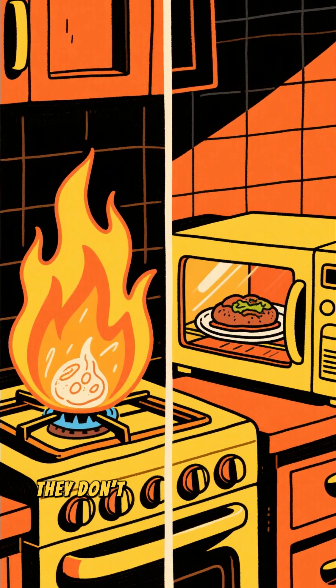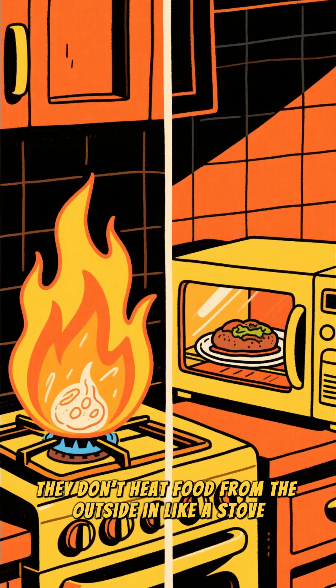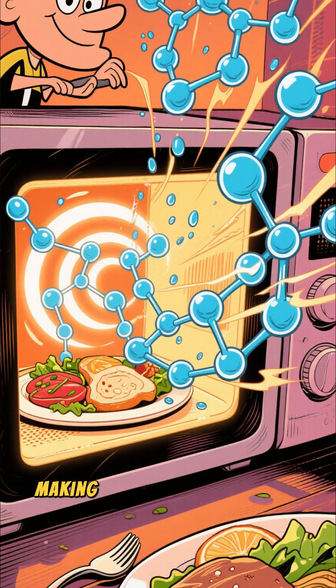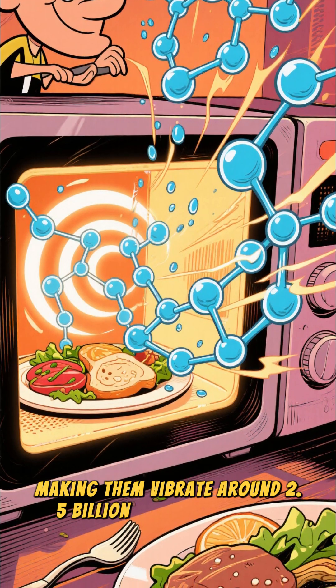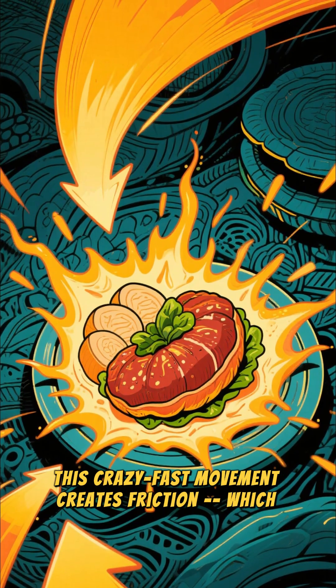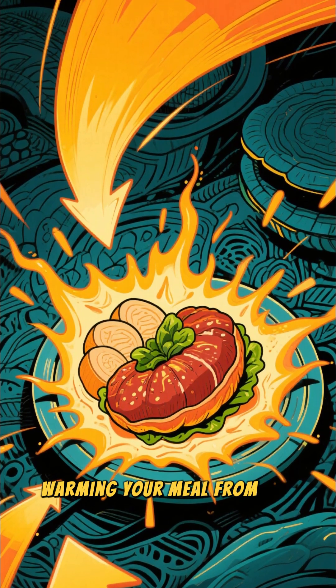But here's the twist — they don't heat food from the outside in like a stove. Instead, microwaves target water molecules inside your food, making them vibrate around 0.5 billion times per second. This crazy fast movement creates friction, which turns into heat, warming your meal from the inside out.